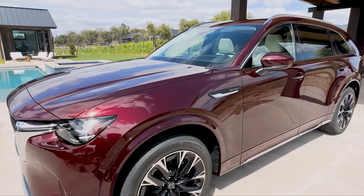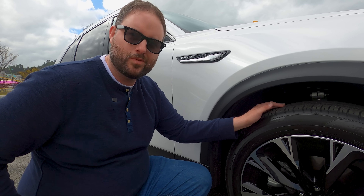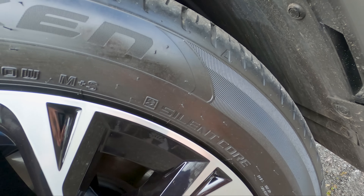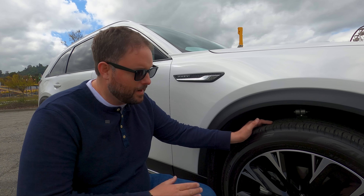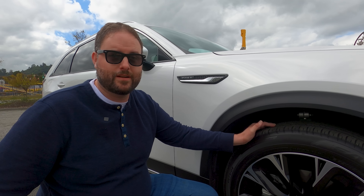This is the Premium Plus trim and it has 21-inch wheels. These are Falcon tires — totally quiet on the highway, handling pretty well. They're 275/45/21s — a giant wheel — but the ride is awesome. We've driven about 50 miles so far and they've been silent on the highway. It rides great over city bumps too, so my concerns there have been squashed.